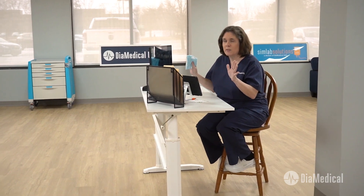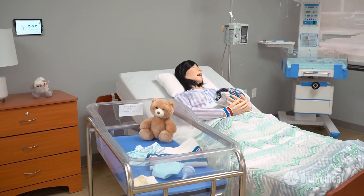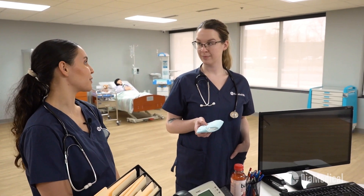Oh good, you two are back from lunch. These call lights have been going crazy. If you wouldn't mind dropping these diapers off in room three, and she's also asking for her stool softener. I'll grab the stool softener from the SimServe if you want to drop the diapers off at room three.